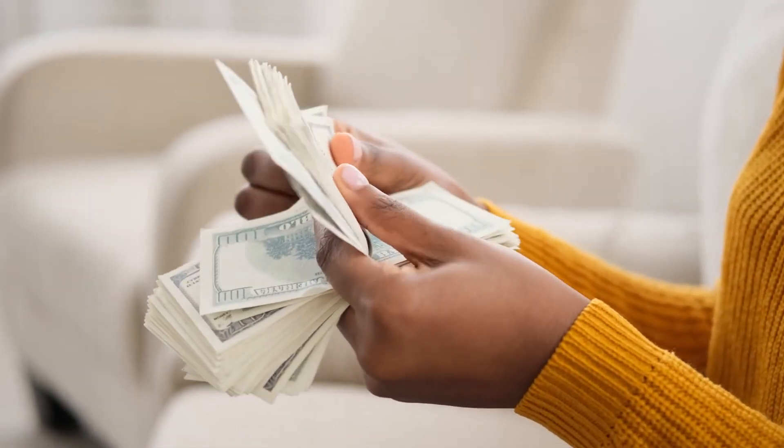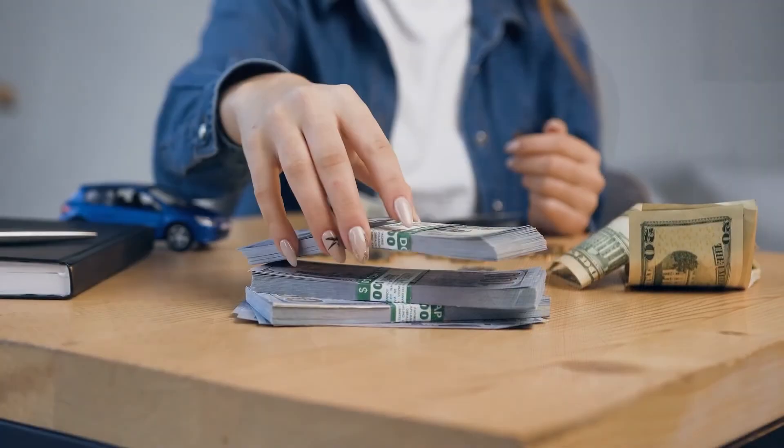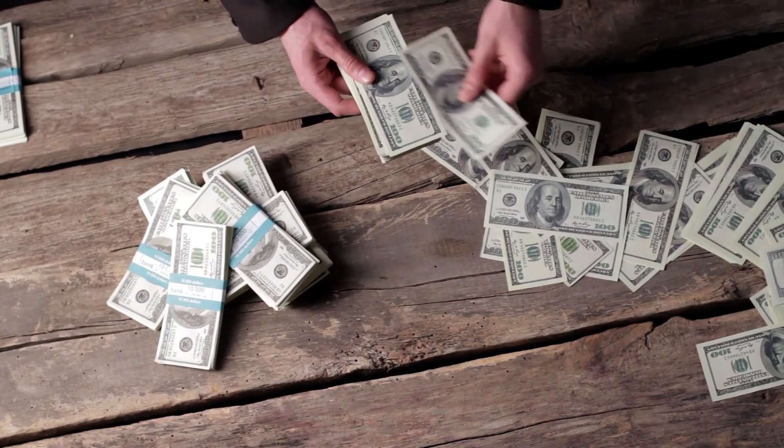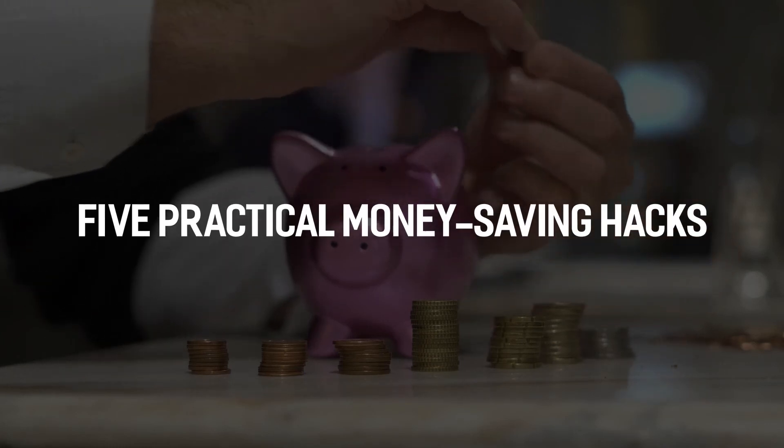Most of us have fixed incomes, but our expenses have grown a lot over the years. So saving up money in every way possible is something everyone is considering right now. Today, we discuss 5 practical money-saving hacks.